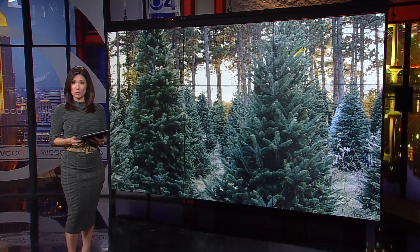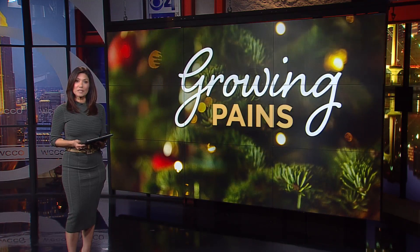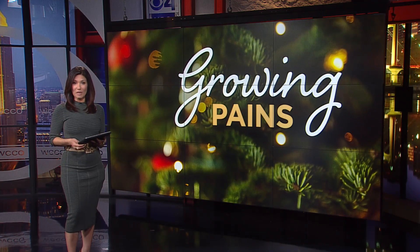It's only November 1st, but for many of us, it's time to push the pumpkins aside. If you plan on getting a Christmas tree, drought and supply conditions could make things more complicated. Kirsten Mitchell explains the growing pains and what they mean for you.